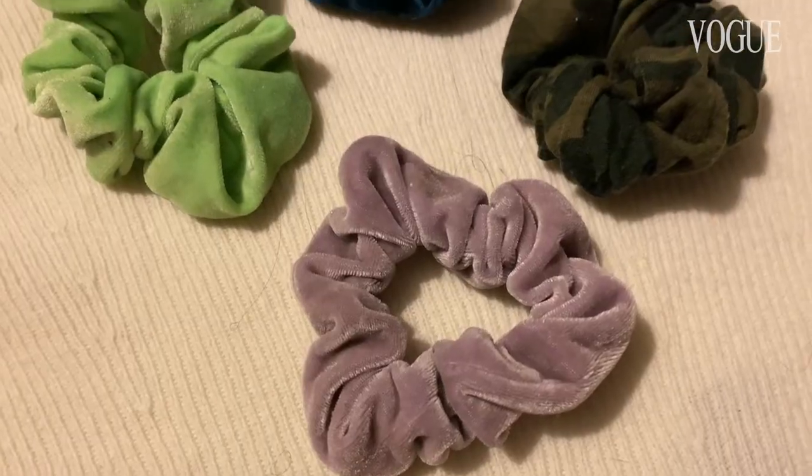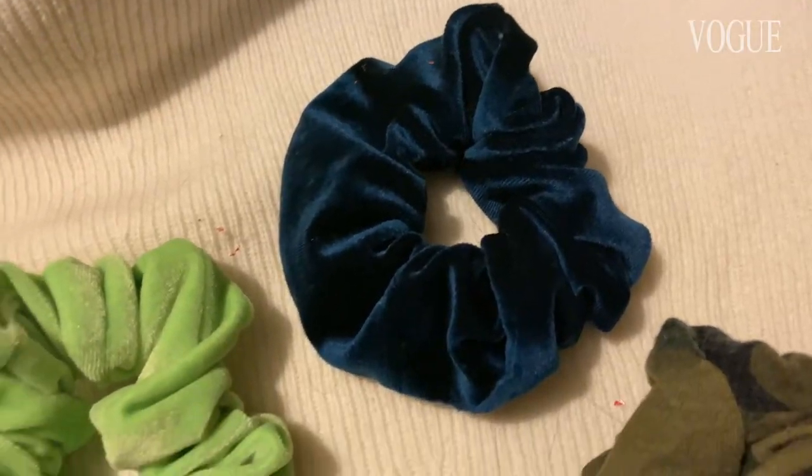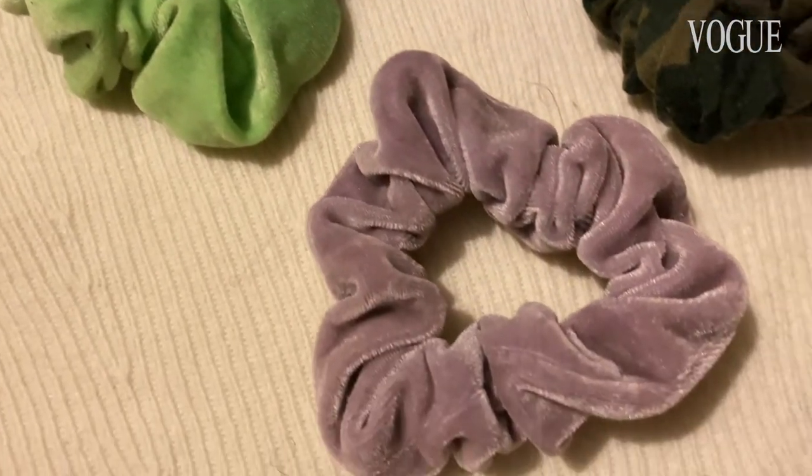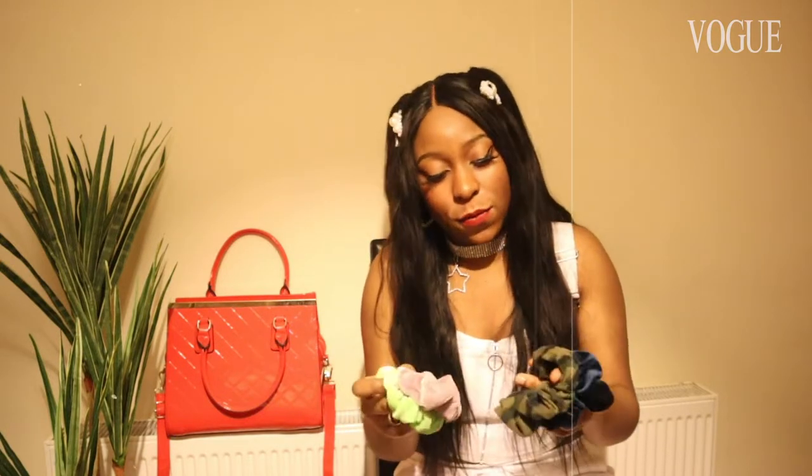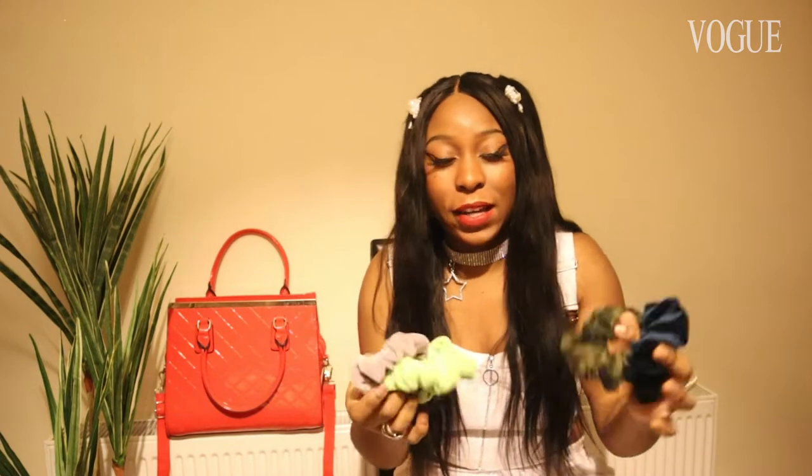I don't usually carry this many scrunchies or bobbins in my bag, but just for the sake of this video I brought out a few from my collection. A lot of my scrunchies never survive more than a month, to be honest, because either my mom or my sister borrows them and then I just never get them back. So far these are the four surviving bobbins I could find — all of them are just really cute and I usually get them from Claire's. I'm definitely going to grow out my scrunchie collection.